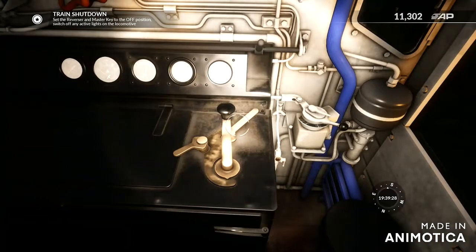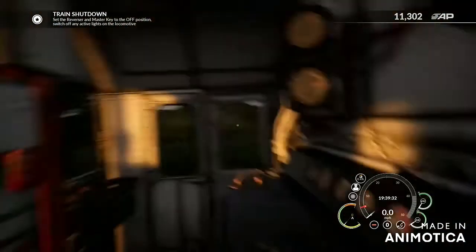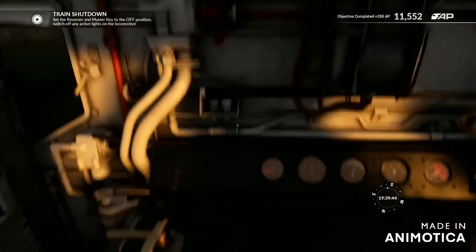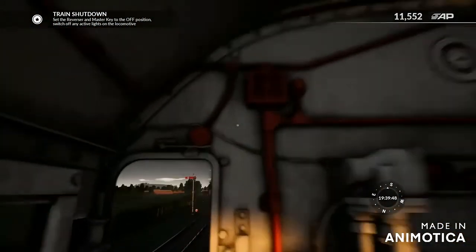You can see what we are doing now. That's reverse — is that neutral? Yes it is. Shut this down. There we go, shut it down. Turn off any active lights up here.